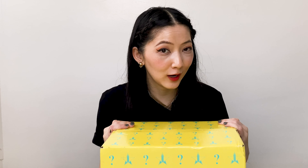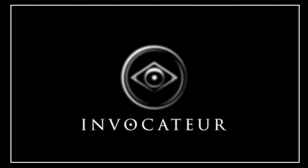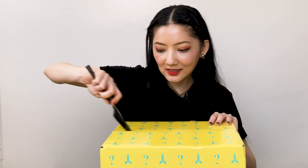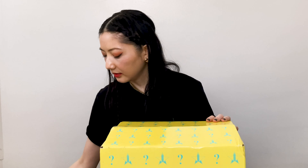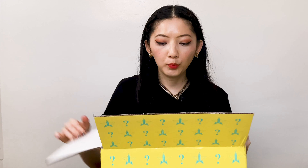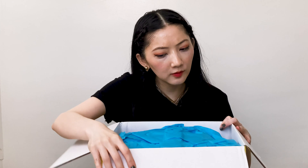Curious to know what I got? Keep watching. All right, let's see — this arrived today. There are eight products in here and two exclusives, I believe.